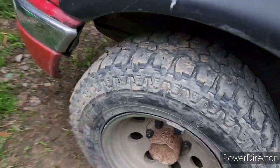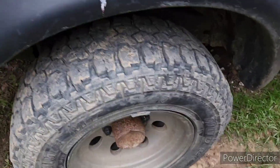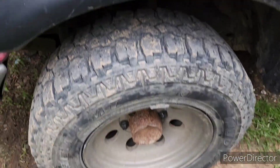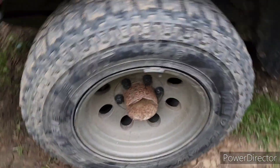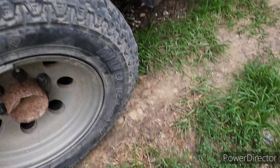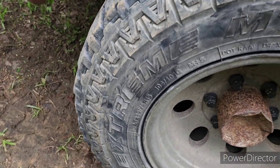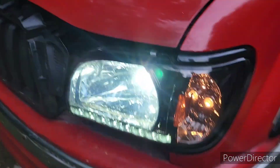Let's get out and walk around. As you can see, I've got the exhaust installed today. I've got these big mud grabbers — mud claws — 235/75/15s. And these are my new headlights.